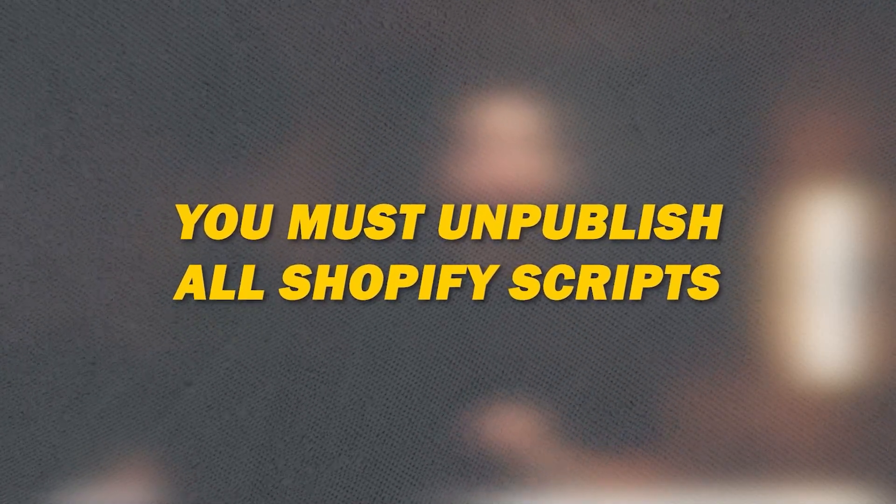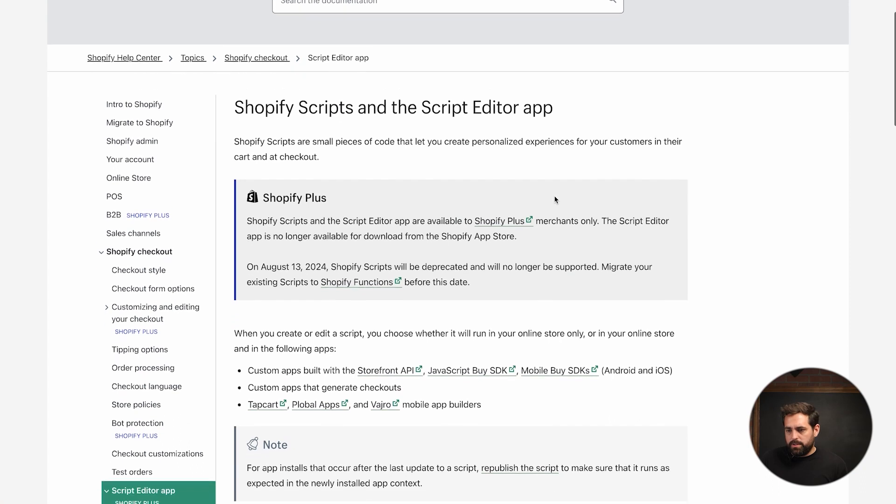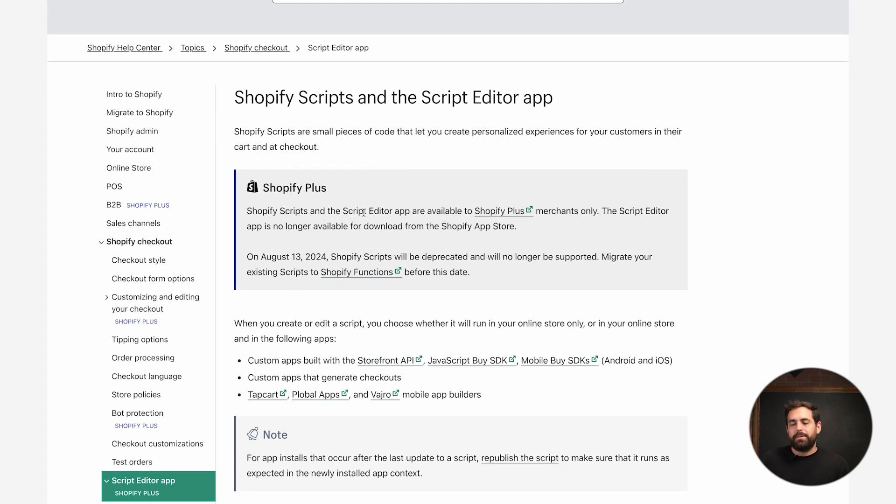Number two: you must unpublish all Shopify Scripts. Shopify Scripts — and the Script Editor app — were available for Shopify Plus merchants only, and they basically made changes to the cart and checkout. So if for some reason you have some scripts in the cart and checkout of your store, bundles may not work correctly. Number three: if your store uses any customizations on the checkout.liquid file or anything that interferes with the checkout, you're going to have to get rid of those things.